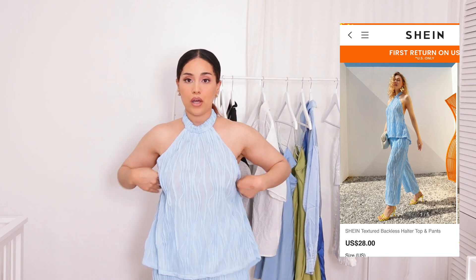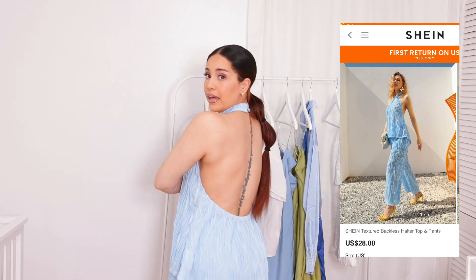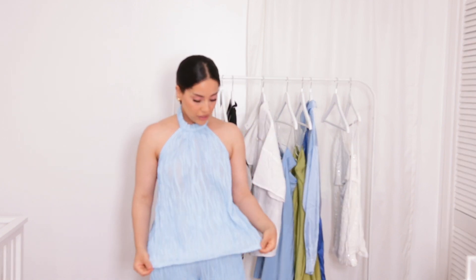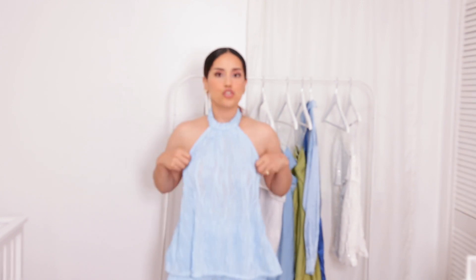This is actually a two-piece set — it has this beautiful halter top that goes very very low on the back, which I absolutely adore for the summer. I like the coverage up front — I'm not usually a fan of showing too much chest, so this is perfect. It also comes with these long beautiful pants that are high-waisted and fit so comfortably. I love the design and the beautiful baby blue color.